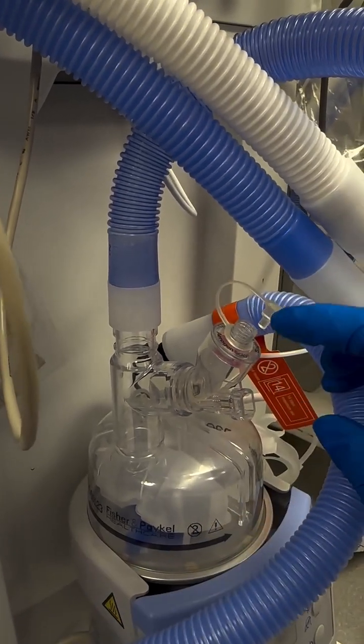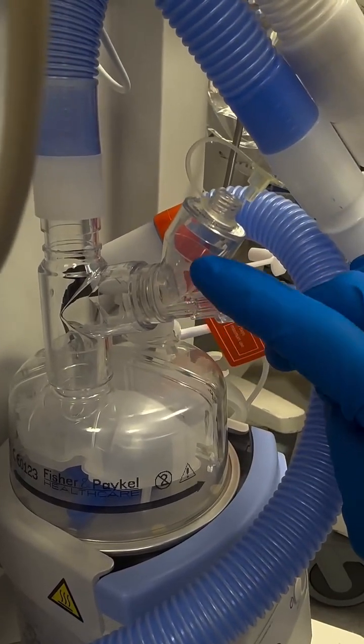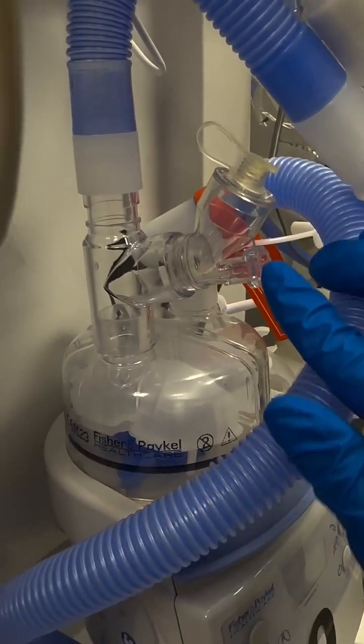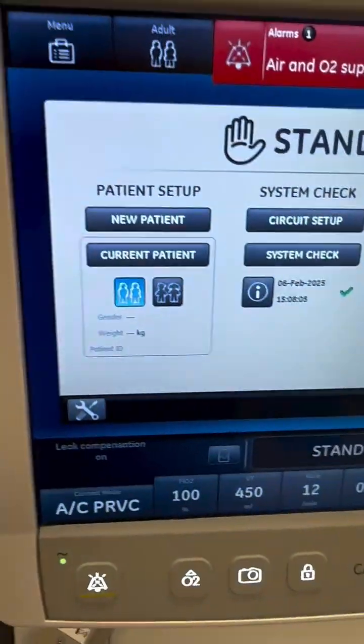So what we do is we place a medication right here in the chamber, and when it's turned on, the mesh vibrates, turning the liquid into a superfine mist. So unlike traditional nebs on the ventilator, the Arigen is a closed-circuit vibrating mesh nebulizer that we use for aerosol drug delivery.